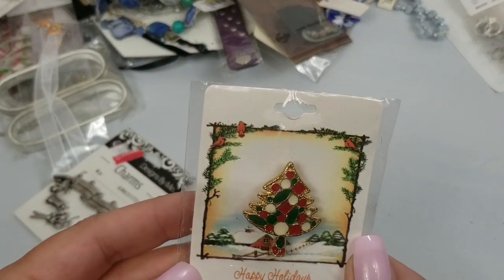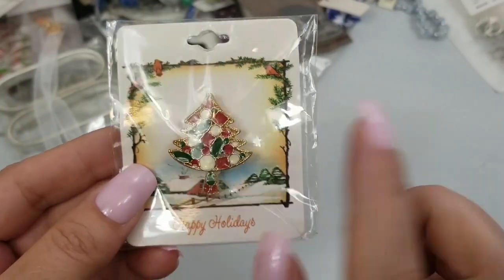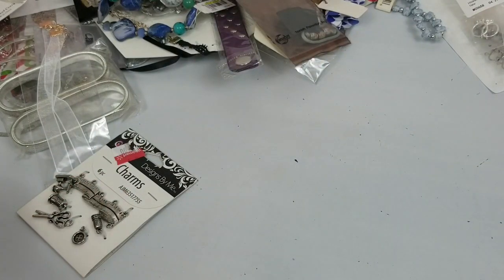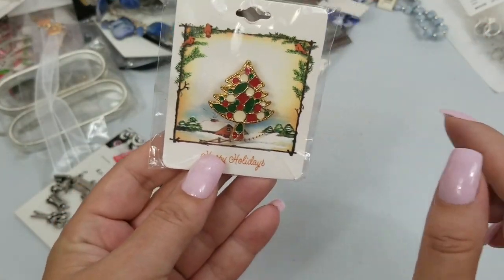We have this Christmas pin. It's got ivory, green, and red enamel on it. It is about one and a half inches long and we'll do a dollar on that.